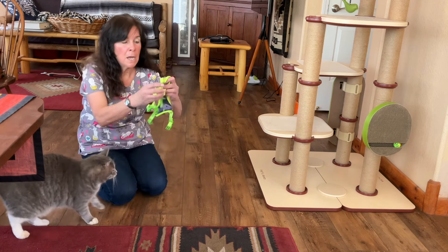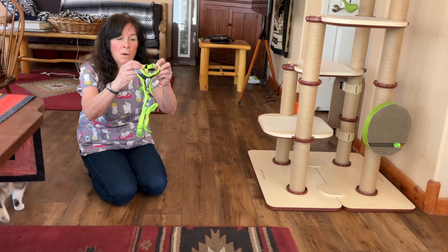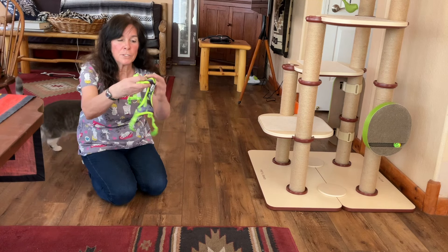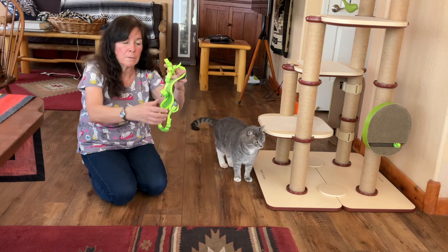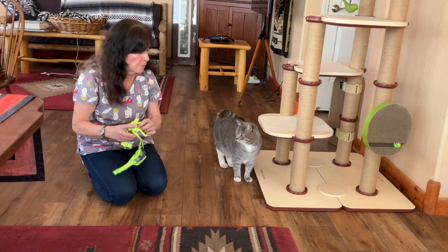Gus has a vest-type harness. This goes on his chest, and he's got the rest of the harness on the back — it buckles up around the side.